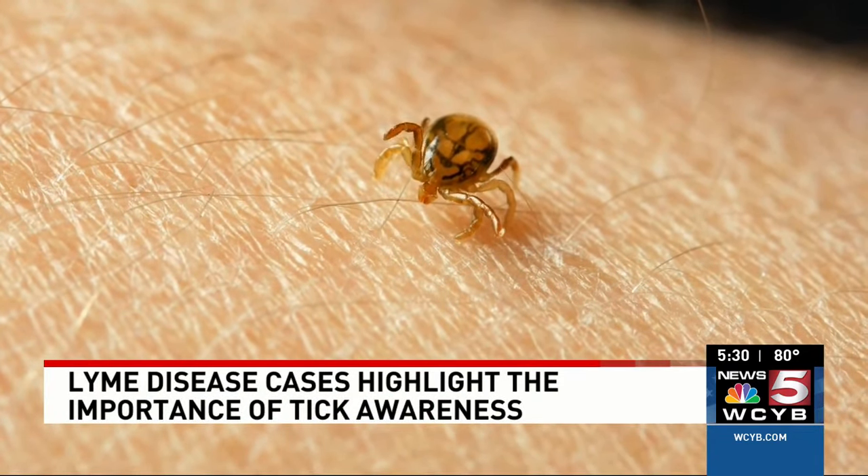They will crawl up to the end of a blade of grass or out to the end of a low-hanging leaf or branch, and they'll put out their front two legs and go dormant. If you just brush across the animal, its sticky legs will grab onto you and carry the tick away.